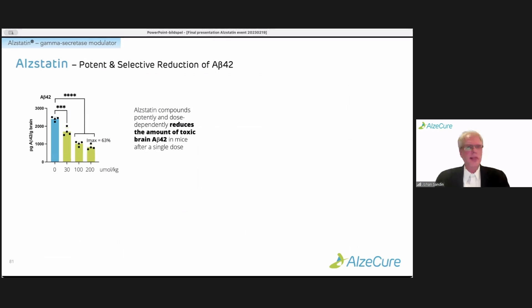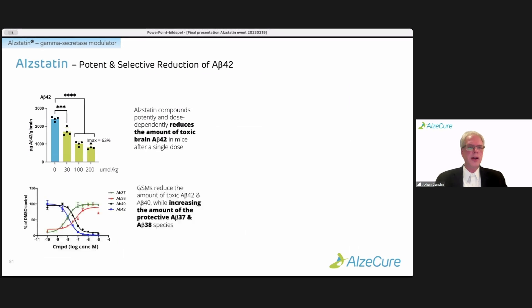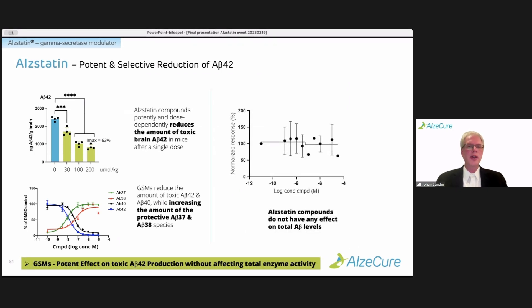The Alstatin compounds have been tested in vivo in animals, and we've shown that even after a single dose we get a potent and dose-dependent reduction of toxic brain A-beta-42 — more than 60% reduction. It also behaves as a classical gamma-secretase modulator: it reduces A-beta-42 and 40, shown in black and blue, while simultaneously increasing the protective 38 and 37 species. Importantly, the total amount of A-beta doesn't change — it just changes the ratio — which is beneficial if A-beta has a physiological role in the brain.